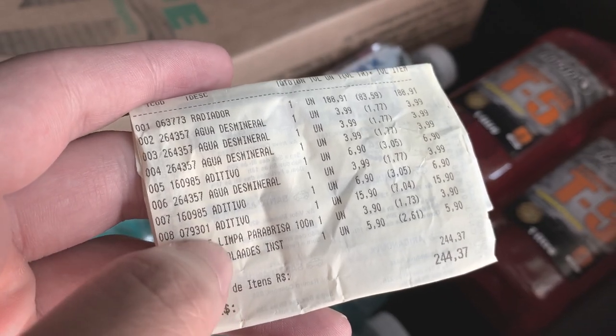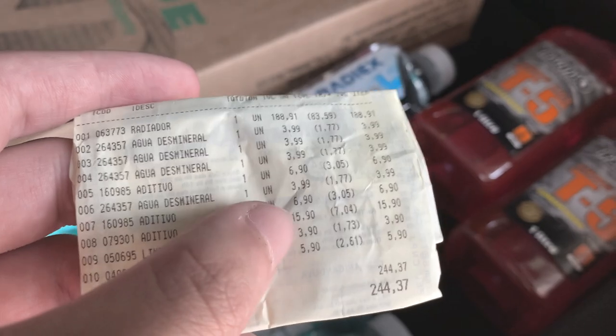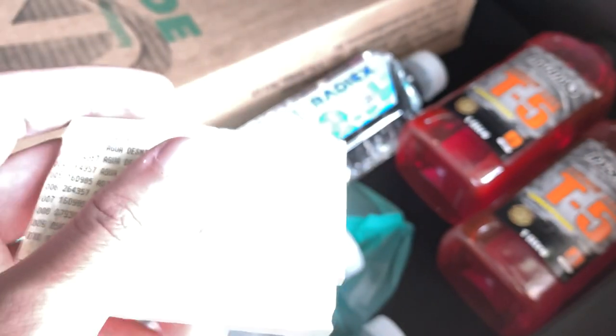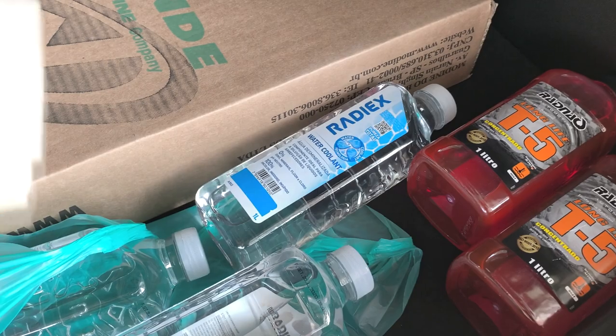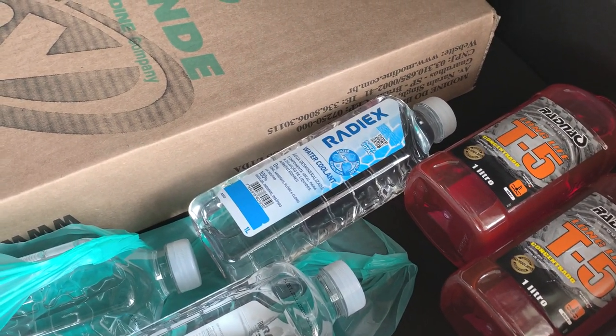Eu comprei mais um para-brisa aqui de R$3,90 e comprei também um aditivo para o tanque de combustível, que é esse de R$15,90. Esse aditivo eu já utilizei aqui no Corsa, então eu aproveitei para colocar esse aditivo.